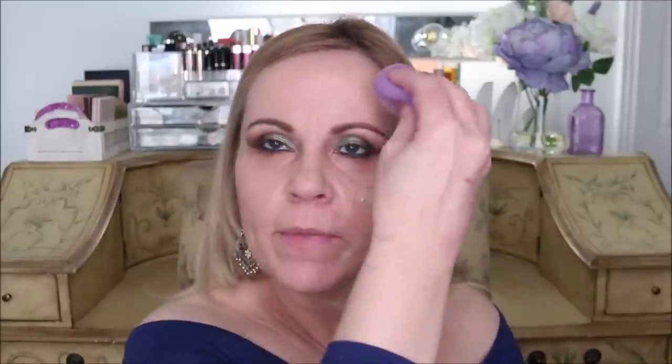Did you notice I didn't bring the foundation all the way up to my eyes? When you go in with concealer, if you had foundation there you'd just create another layer that can really contribute to cakey under eyes. So I'm pouncing or bouncing the sponge around for a second coat. Having one or two thin coats works much better than putting a bunch on all at once and then having to blend it all out.